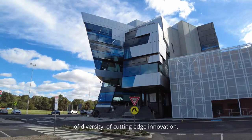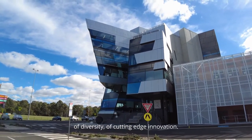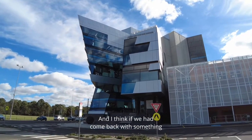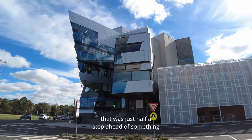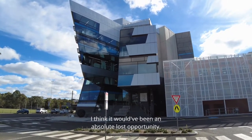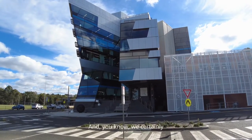We don't want buildings standing out, and that's fine — each place to its own. But Deakin was very much wanting to push this idea of diversity, of cutting edge innovation, and I think if we had come back with something that was just half a step ahead of something that had been done before, it would have been an absolute lost opportunity.